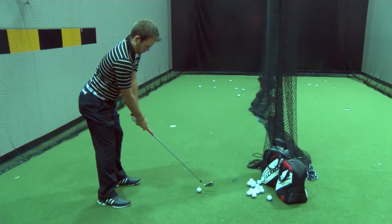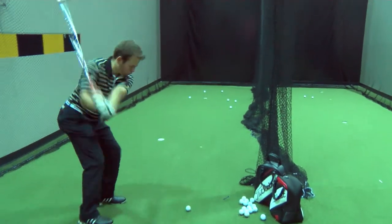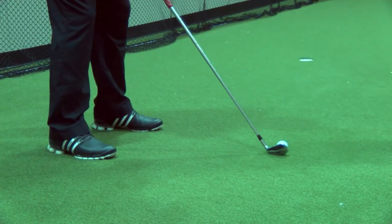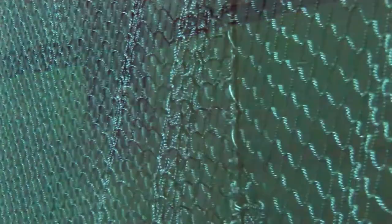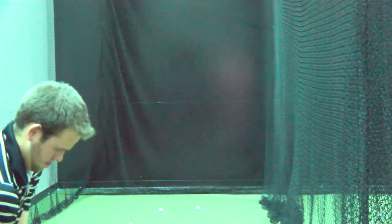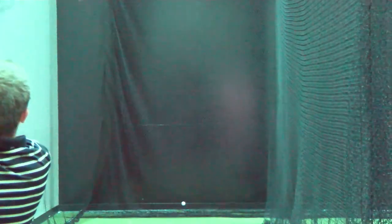We have two hitting bays here, which allows us to have two players hitting balls at the same time. The other bay allows us to work on our ball flight. We had this net custom made at specific heights so that we would know what a wedge would do — how high we could hit the wedge and keep our ball flight down when we need to. Having the custom-made net allows us to know what clubs to hit to get the specific height we need.